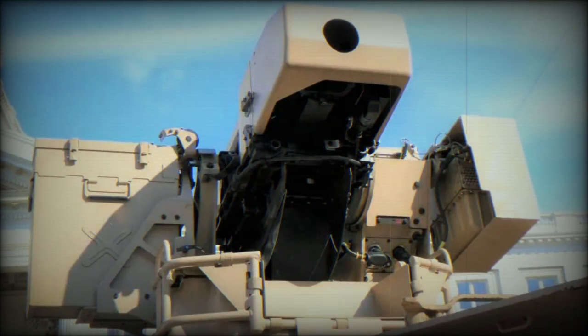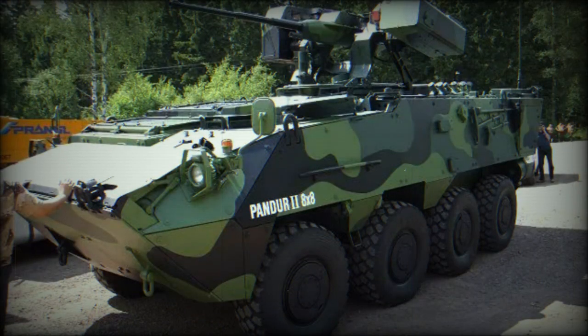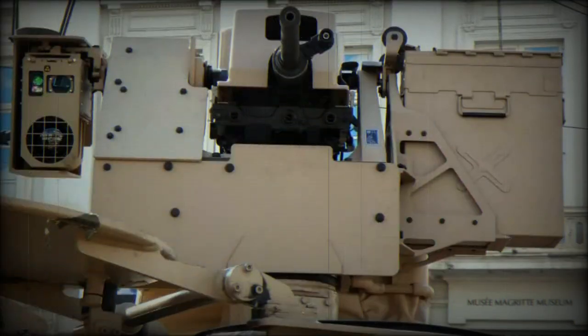The deFNder medium is the medium-weight remote weapon station of the FN Herstal RWS family. It can integrate all FN Herstal machine guns up to 0.50 cal, including the unique FN M3R machine gun with a high firing rate of 1,100 rpm. Its modular architecture and capabilities can be tailored to meet various self-defence or collective missions.